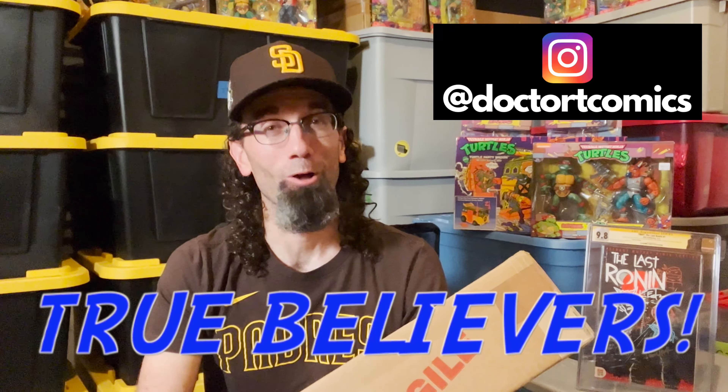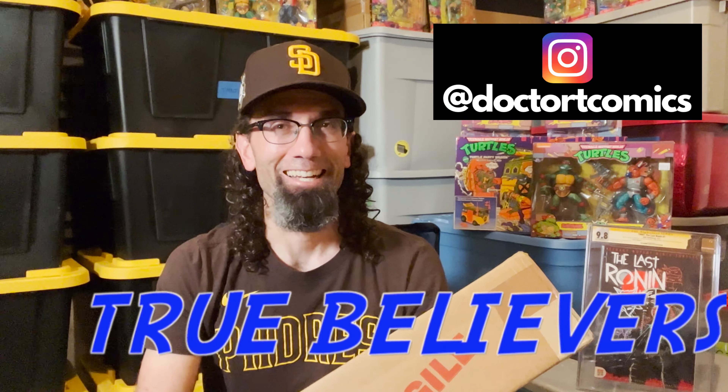Hey True Believers, this is Dr. T and welcome to my comic book channel. Today I have a Kevin Eastman signed CGC Signature Series unboxing of Teenage Mutant Ninja Turtles number one. Stay tuned.